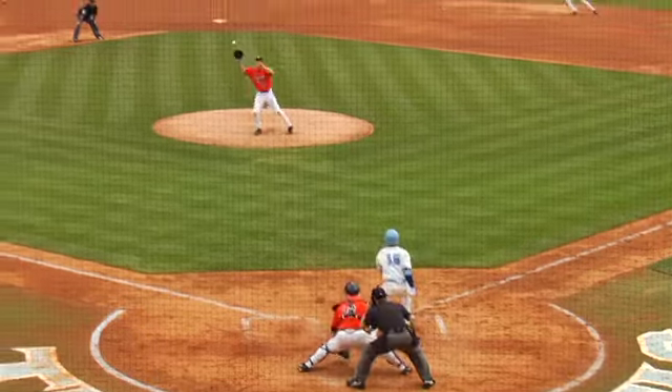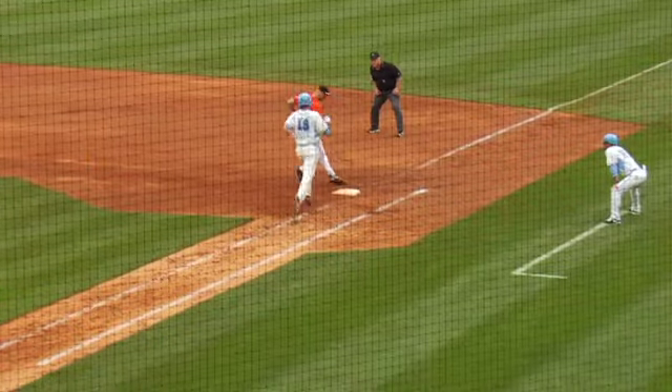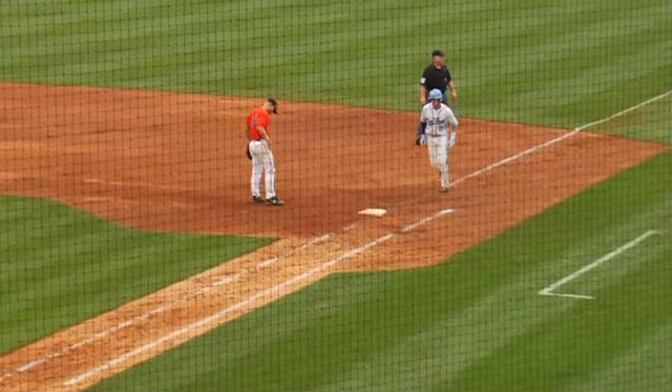Now we'll deal to Moran, who chops it right back past the mound. LaPreeze fields, steps in the bag at second, throws to first, and King picks it once again — it'll go 6-3 on the double play.